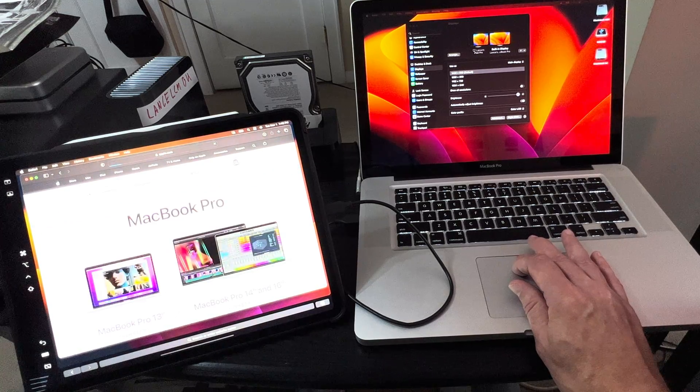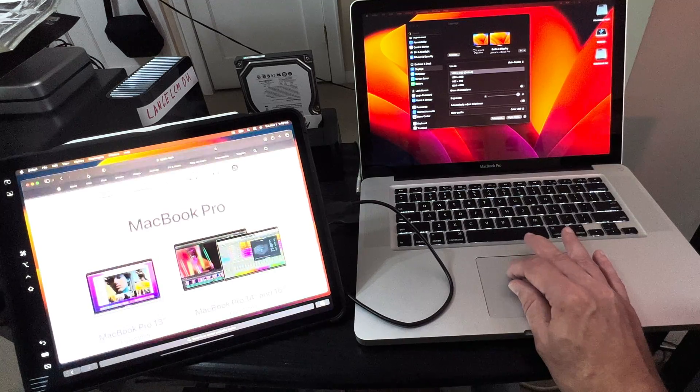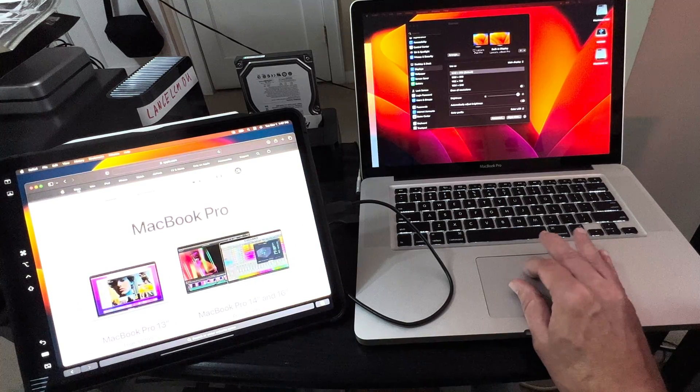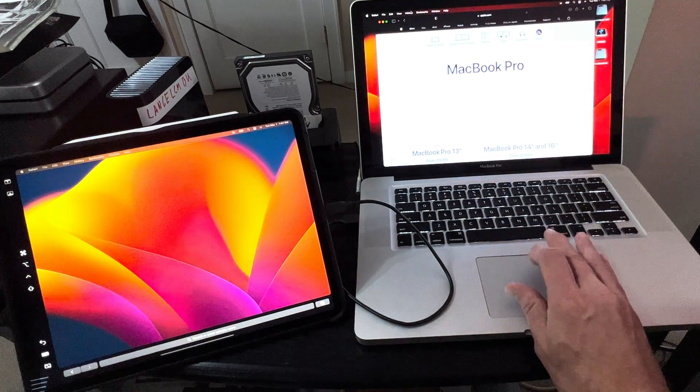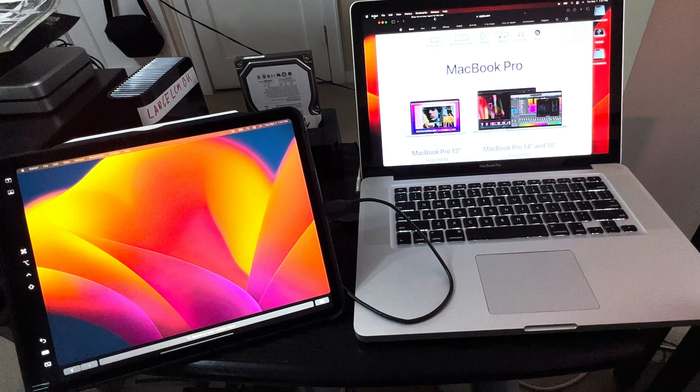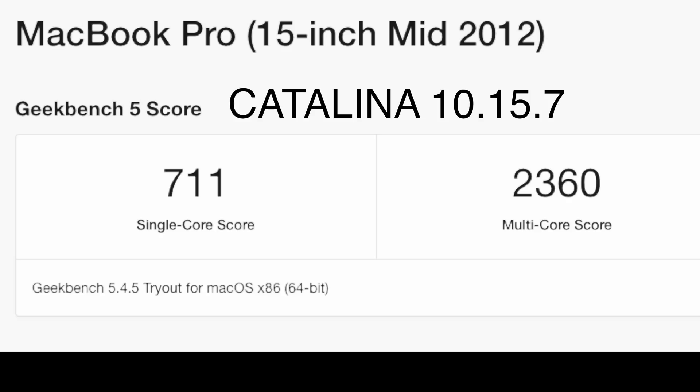It looked kind of fuzzy, and then I got this message saying plug the iPad into the MacBook Pro. I tried that with a USB cable, and it worked better. But was it really usable? Not really, and I just don't think I would ever use that anyway.